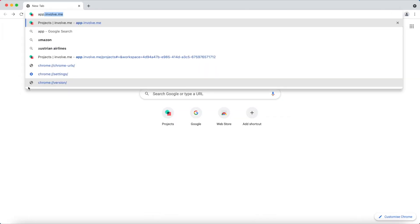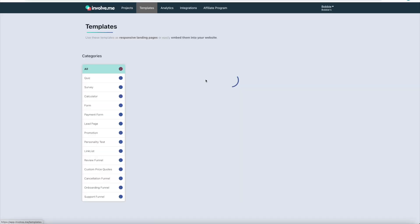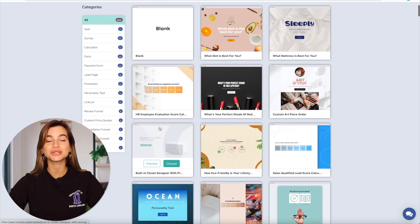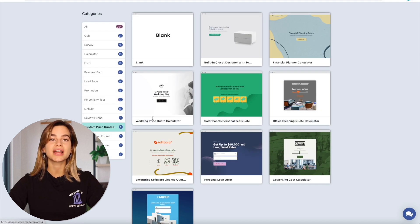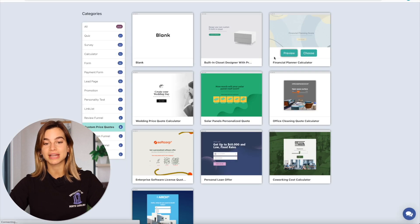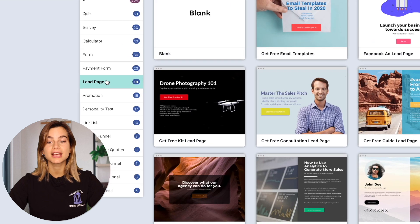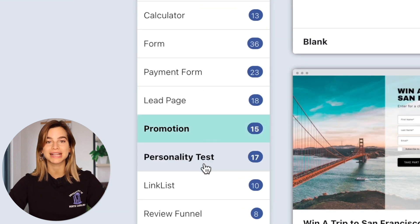Let me show you just how simple it is to create an engaging quiz in InvolveMe. Here you can find more than 200 templates that you can edit and personalize to your liking. Under the category custom price quotes, you can find the financial planner calculator template. We also have templates for a variety of different purposes, such as lead pages, payment forms, promotions, and personality tests.